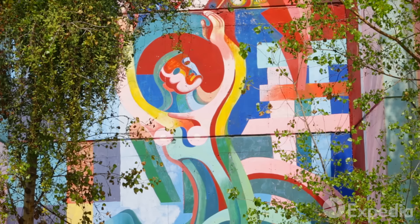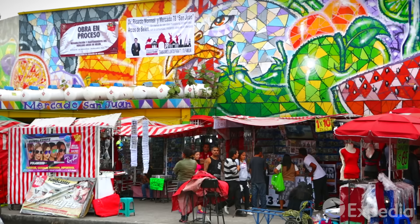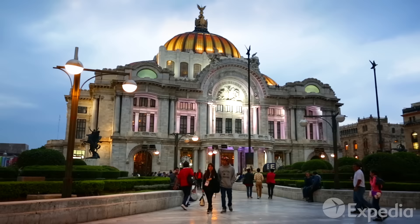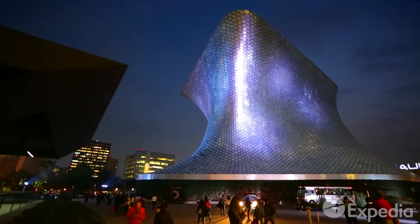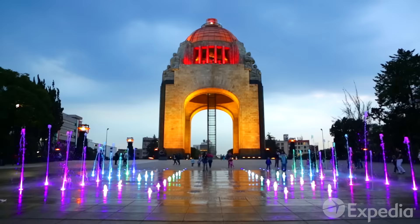In Mexico City, there is color everywhere, and once experienced, they will never fade. All you have to do is close your eyes, and you will see the many colors of Mexico City again. Today, tomorrow, always.